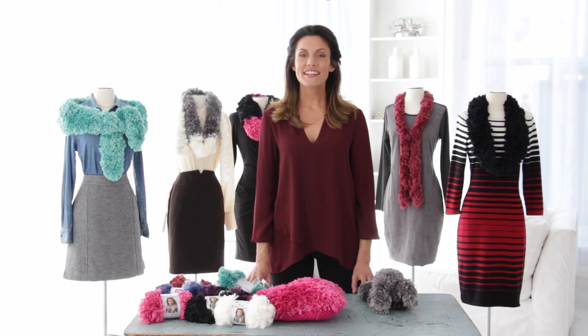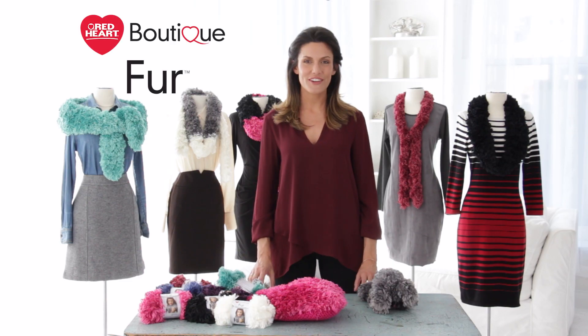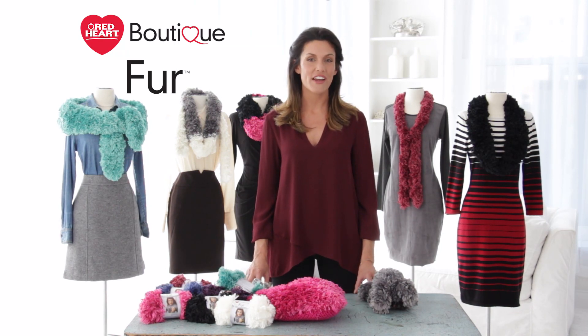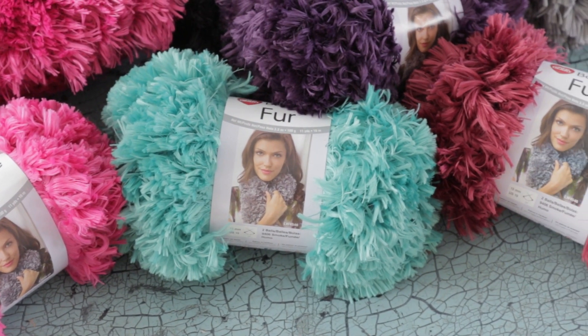Hi, I'm Adrienne Kiss. Let's talk about a luxurious new Red Heart yarn that has a starring role in the boutique line of fashion yarns. It's called Fur Boutique. Fur yarn comes in an array of vibrant, wonderful colors. It's perfect for trendy crochet and knit projects with fashion-forward style. This faux fur yarn is 100% polyester and is more fun than real fur.